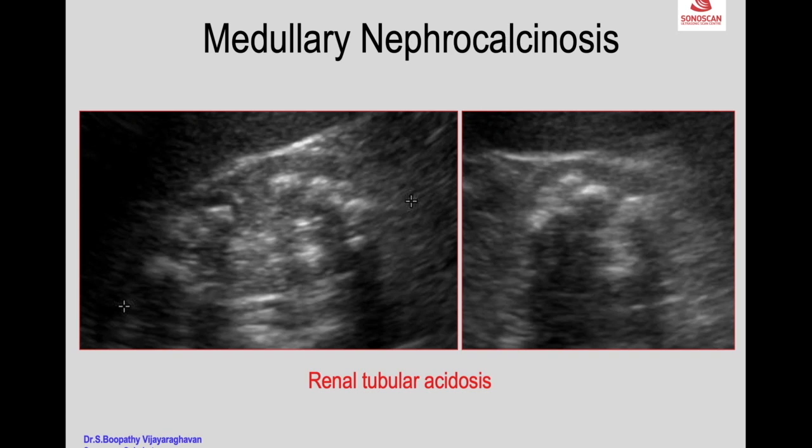In most of the pyramids you see bunches of calcification. The size of calcification may vary — it can be large as seen here. Medullary nephrocalcinosis may be due to renal tubular acidosis, medullary sponge kidney, or hyperparathyroidism.